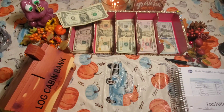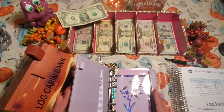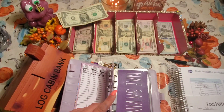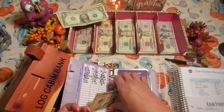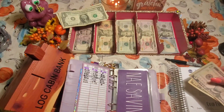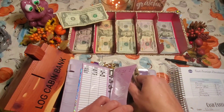Now we're going to my purple binder. I'm going to stuff the RN envelope — it hasn't been stuffed in a while. If you don't know, I'm a traveling nurse. I'm thinking of getting some new scrubs or anything related to work. There's nothing in it currently, so I'm putting $15 in there.